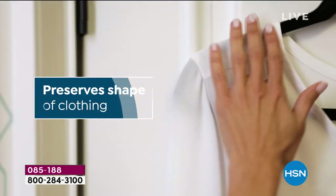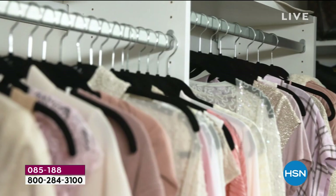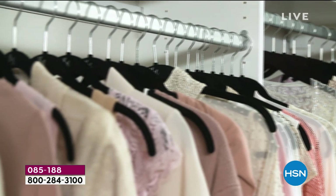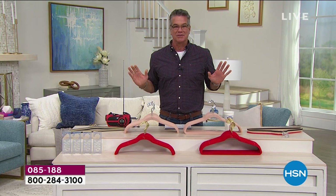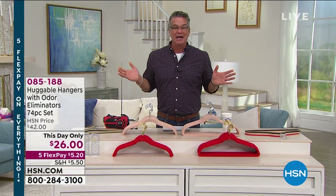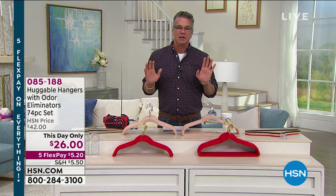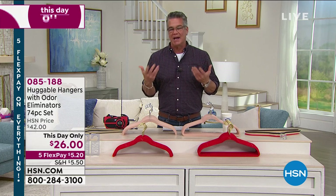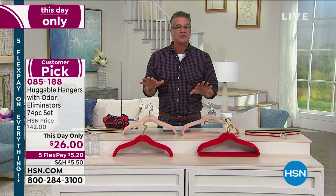We only have a couple of minutes left. If you want to stock up now, now's the day to do it. I absolutely love these. As much as you can love a hanger, I do. Take a look in your closet right now — if you're really embarrassed about it, or even just not happy with it, get the hangers. These are the ones that started it off.